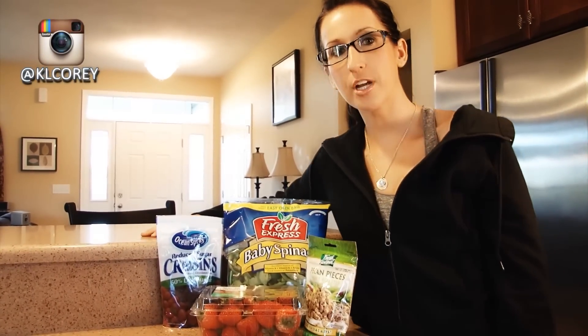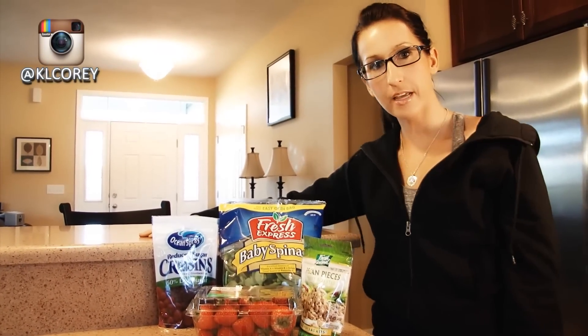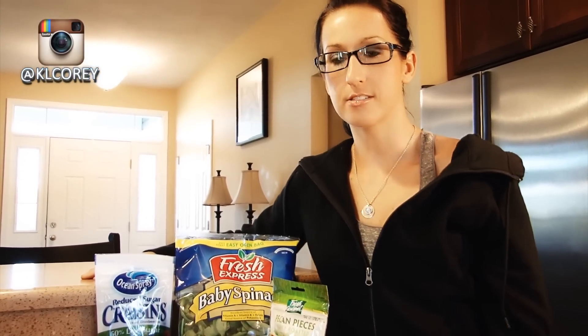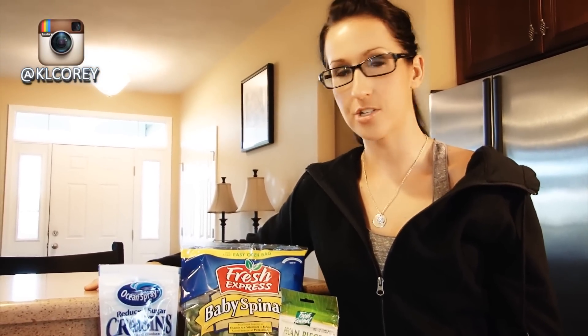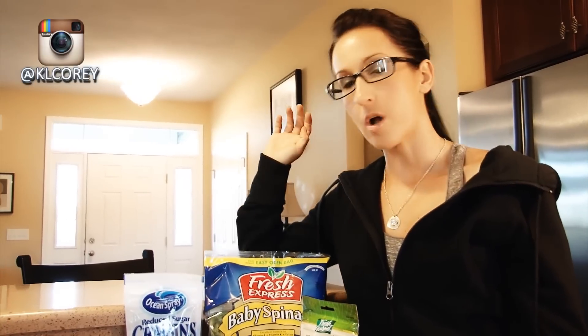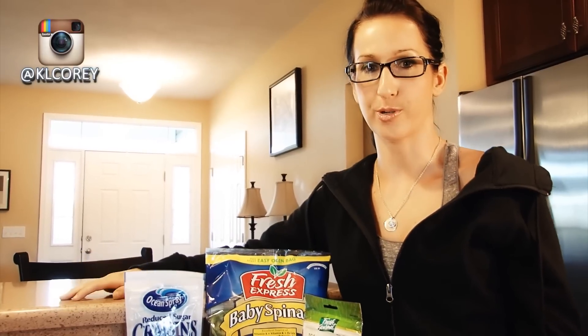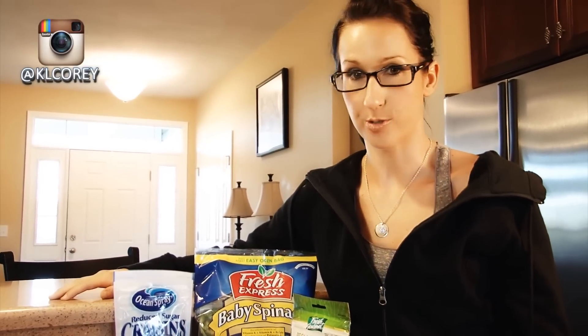Hey guys, it's Kara here. I just thought I would share with you one of my tips that I've been using a lot lately. I'm a huge dessert lover, major sweet tooth, so lately now that I'm not in competition mode, it's hard for me to resist wanting all the treats and desserts.